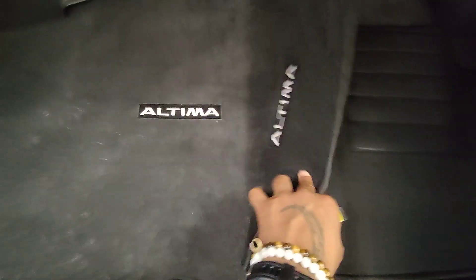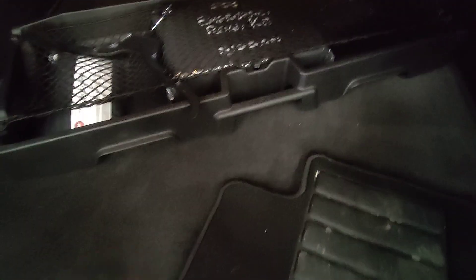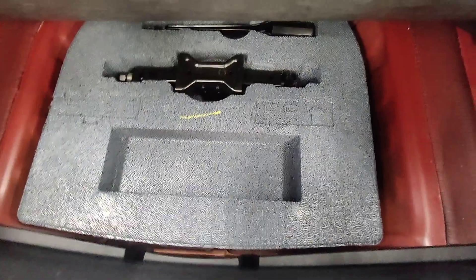We do have a couple of things in here, guys. Looks like a little extra mat, the original Altima mats, as well as an emergency road kit that comes with the vehicle.